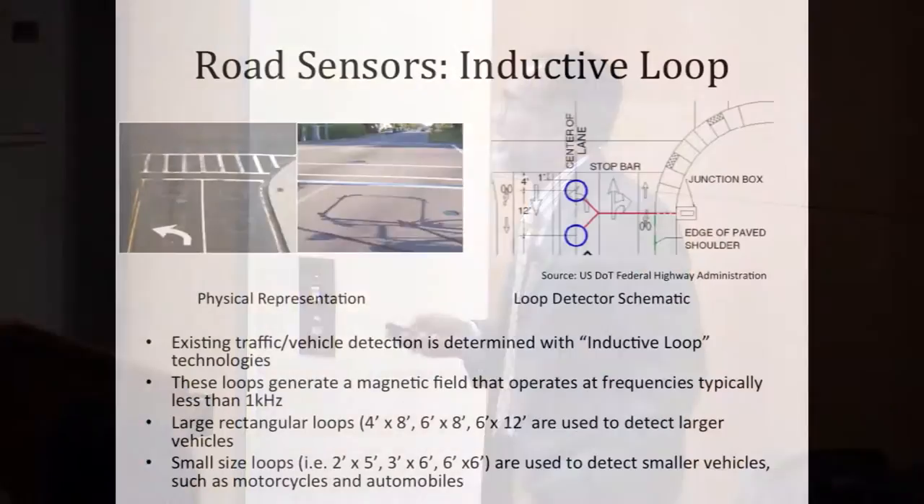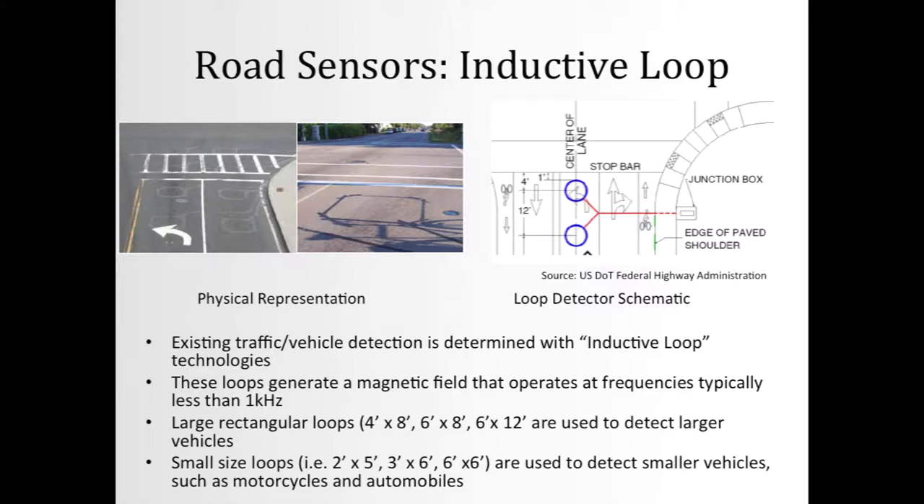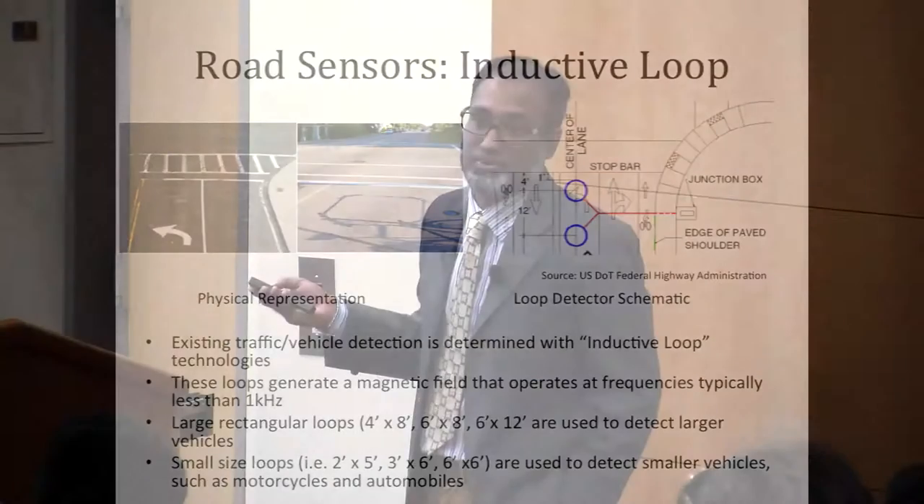This is one of the proven ways to collect road and traffic data, especially on surface roads. These loops are huge — for detecting larger vehicles, you need a loop of four feet by eight feet, or six to twelve feet. For smaller vehicles, a loop could be two by five, three by six, or six by six feet. So nothing less than five or six feet in one dimension — that's the inductive loop that the transportation industry implants underneath the pavement.